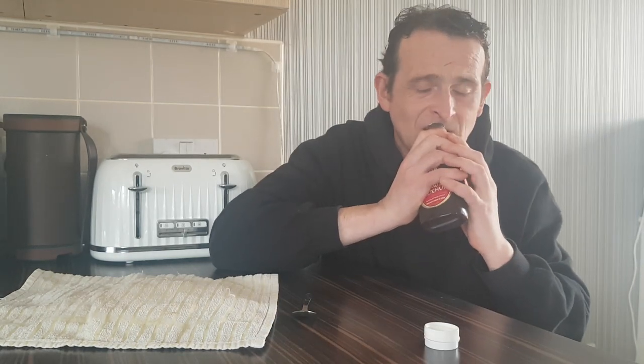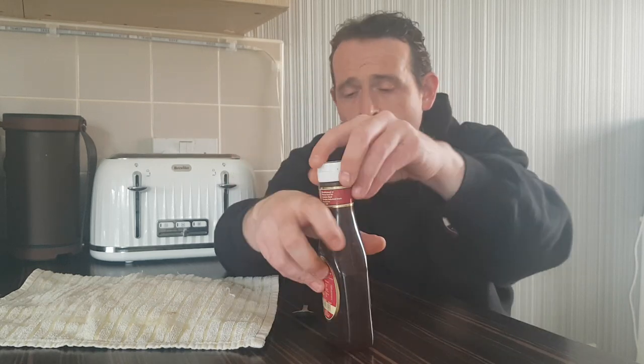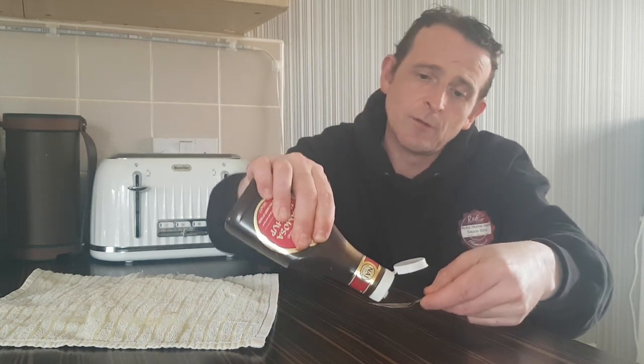I looked at it and thought — ketchup, give it a go. So I'm going to crack it open, take off the seal. Smells nice, smells tamarindy. I'll give it a quick shake. If you guys have seen it before or had it before, leave a comment below. I'm going to have a squirt on a spoon. It's spicy, dark, very sweet — very, very sweet. But it is nice.